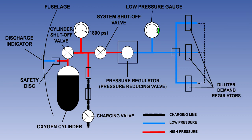Flight crew systems are generally of the diluted demand type, although on some smaller aircraft the flight deck may have a continuous flow type of system. In the diluted demand type of system, the flow of oxygen to the flight crew masks is controlled by a diluted demand regulator.